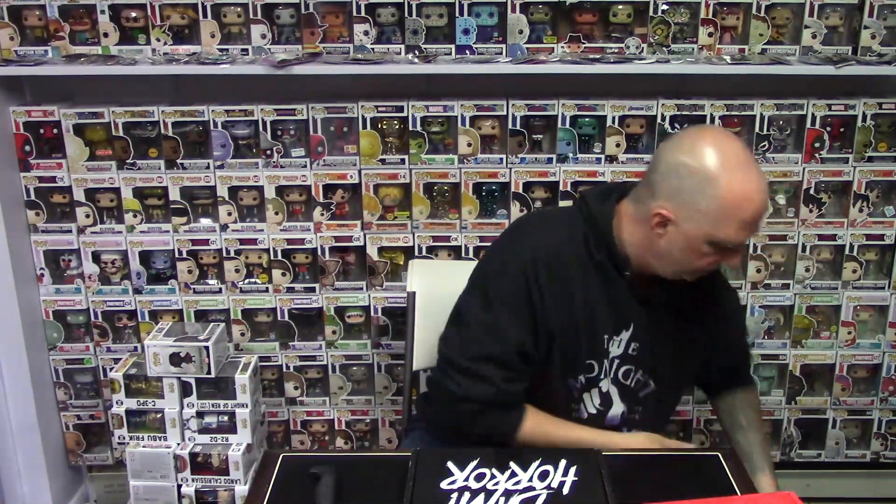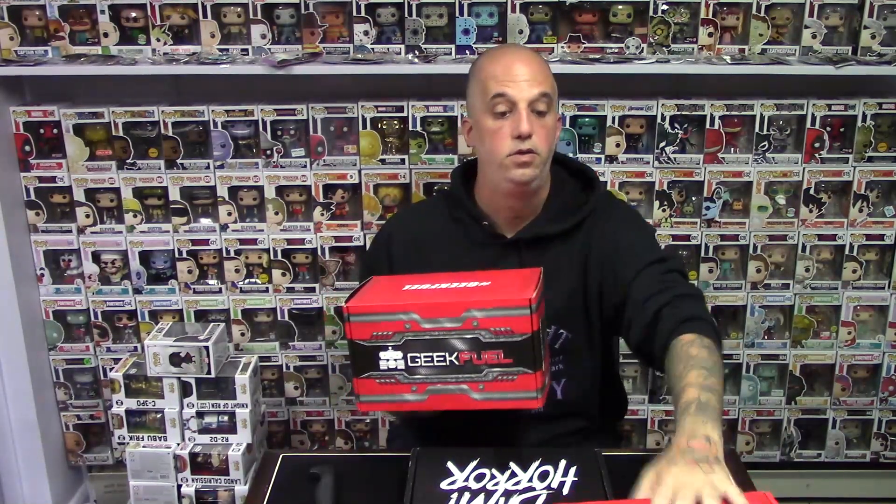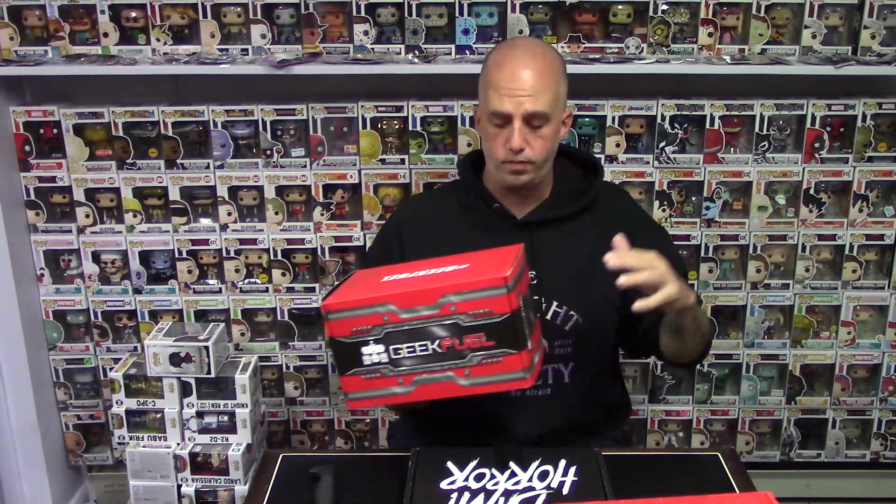Before we get started, I just want to talk about one thing quick. For those who have watched my GeekFuel unboxings, I still want to do a raffle for these. I still have this one sealed, not open. I don't know what month that was, and then this was last month — I think this was June's box — and then this one over here was May.